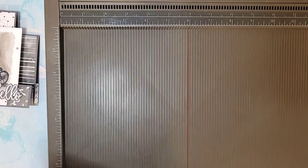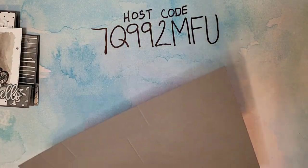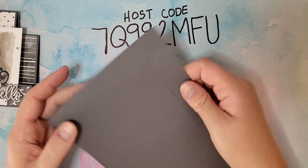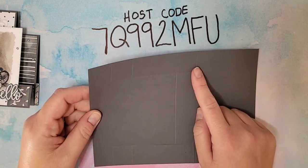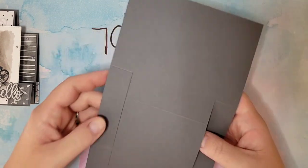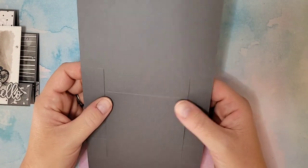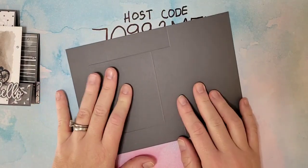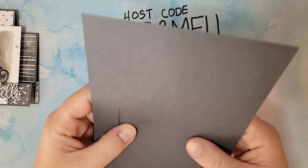To recap: on the little tabs that we cut, we scored at one, two, and five and a quarter on both sides. Then only in the middle section, we scored at four and a quarter. You can also do all the scoring on your paper trimmer — that's perfectly fine too.